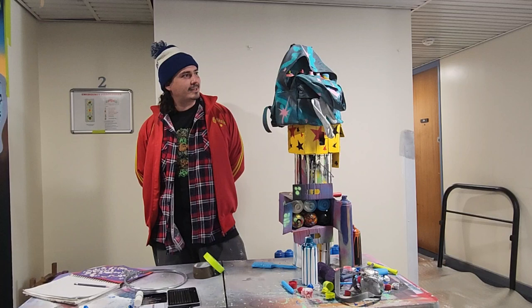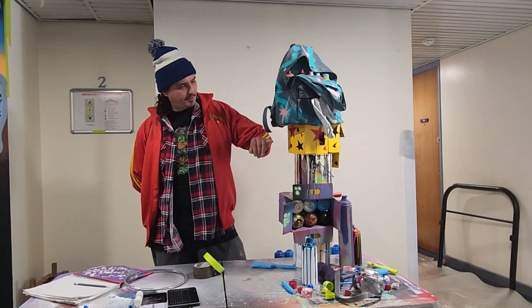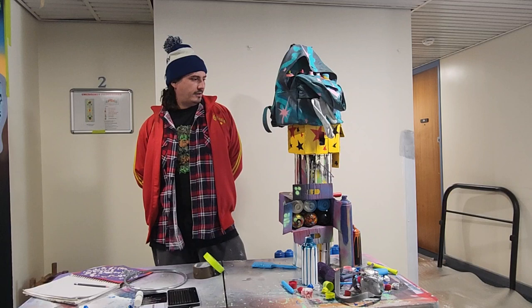I painted this section as a nod to traditional New York graffiti. The pattern comes from Mark Bode's cartoon character Cheech Wizard. That was iconic in the 70s in the graffiti movement, so I figured that had to be included in this project.